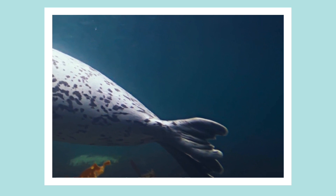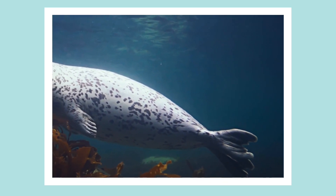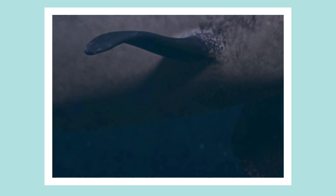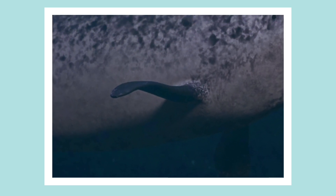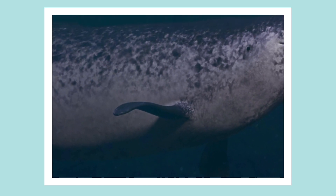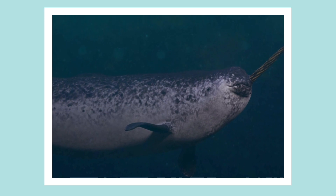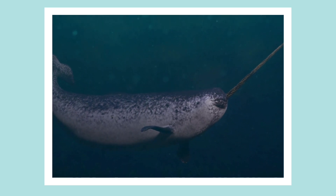Could this be a Cuvier's beaked whale? What do you think? No, it's a seal. How about this one? Could this be it? Does it have any of its features? What do you think? It's not a beaked whale. Well done if you identified that this is a narwhal.